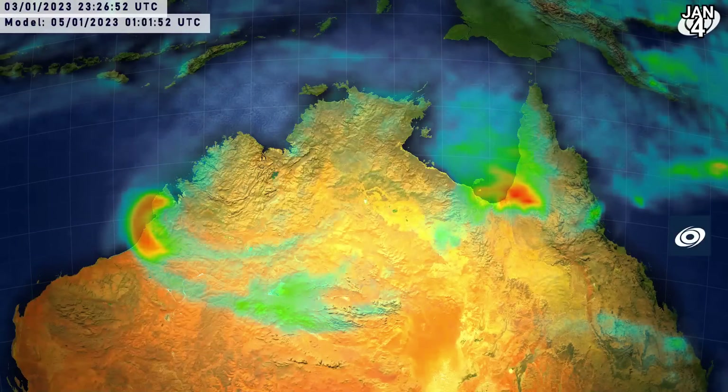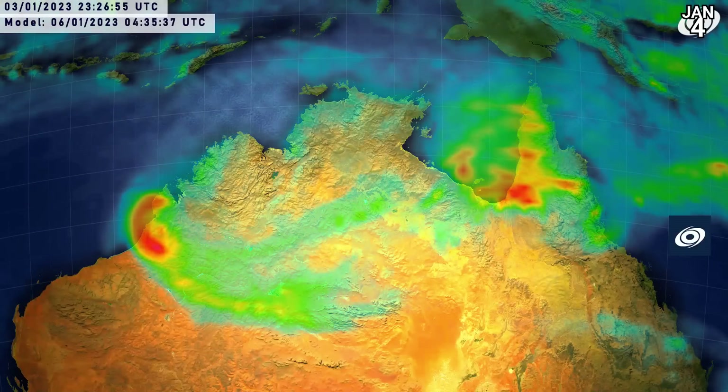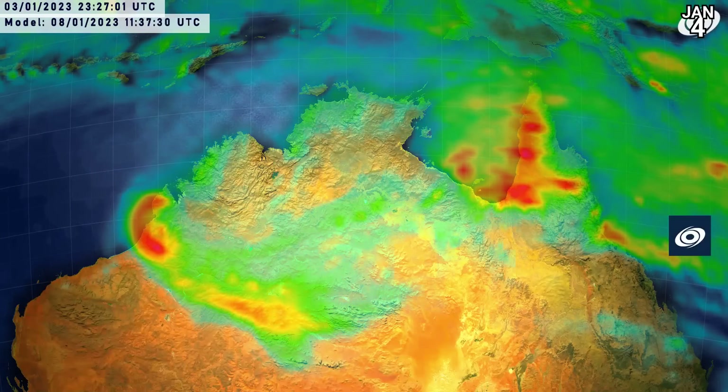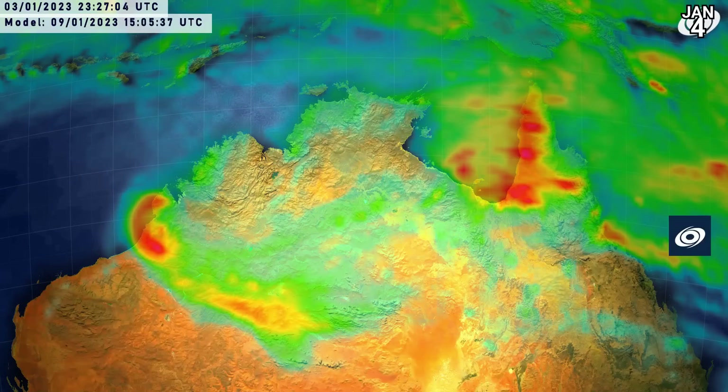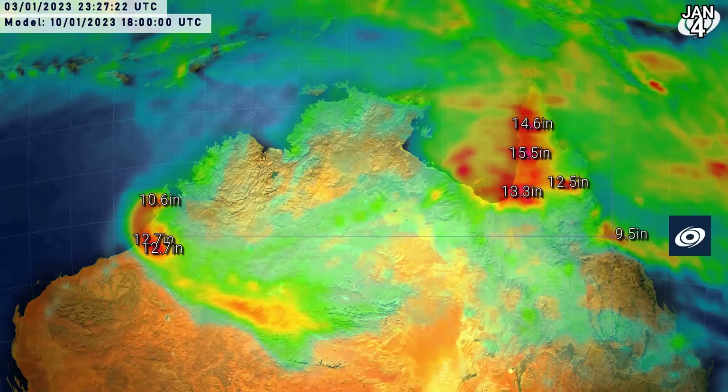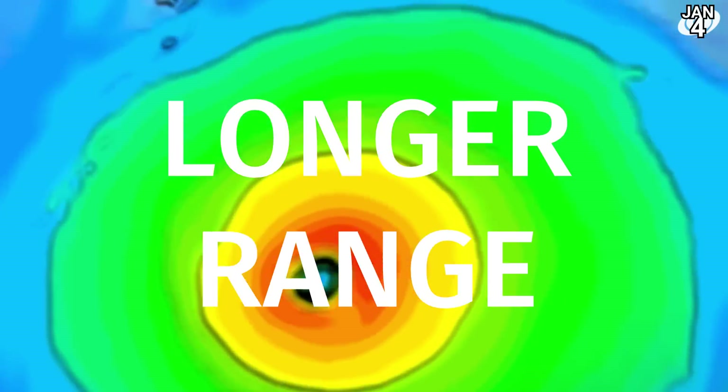This is the precipitation chart for the Australian region, and more attention will probably start to be focused east now. Even though Ellie is still going, the rainfall amounts are actually going to be higher for the Cape York Peninsula in the next five days. That's not to discredit Ellie's potential though — on top of what we've already seen, we could still be looking at over 300mm well inland. But look at the Cape York Peninsula — pushing 400mm in total, and on the east coast as well, with up to 250mm in some areas as the system moves towards the east coast of Queensland.